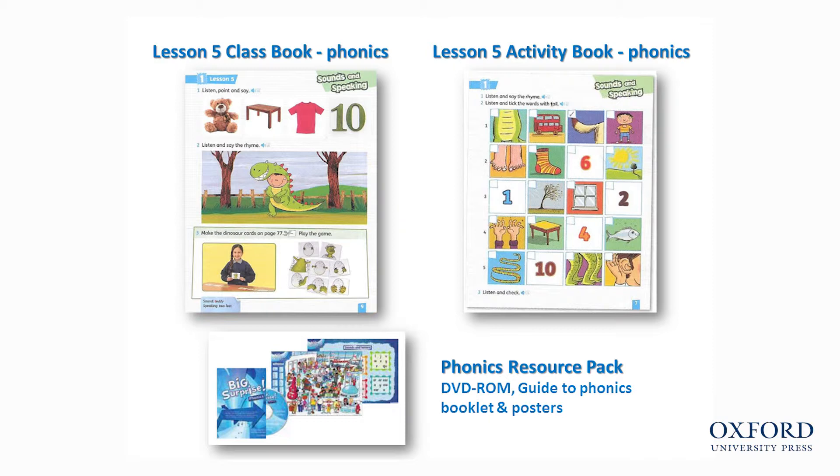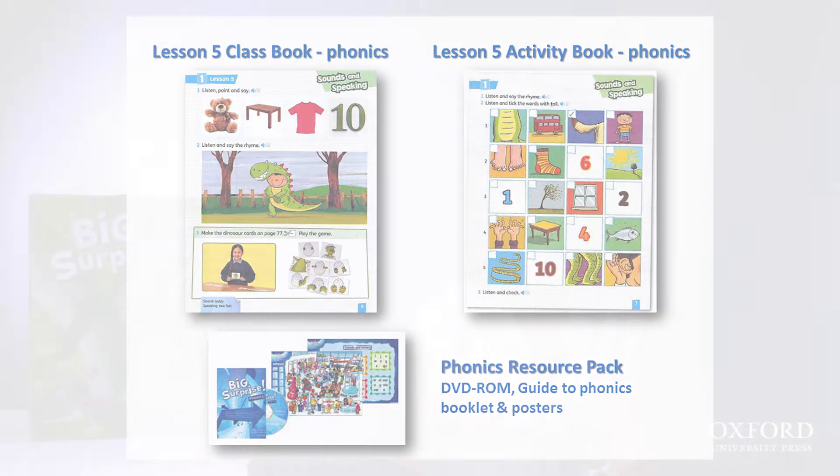Each unit concentrates on a sound which appears in a number of words in that unit. For example, in unit 1, the children have heard the words 'tail,' 'toes,' and 'ten.' Once the sound is presented in activity 1, the children listen and say a rhyme with the sound. They also have more listening practice in the color activity book.